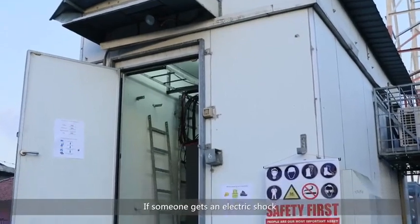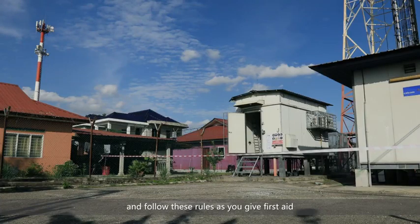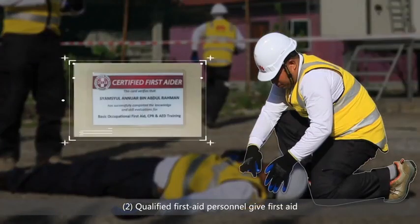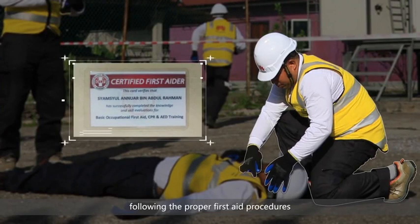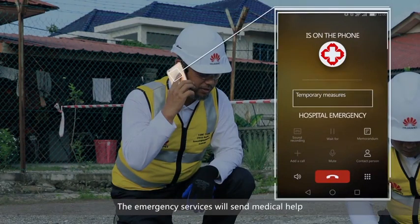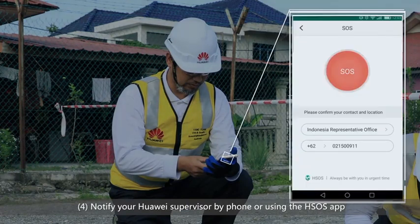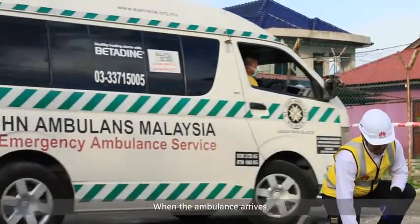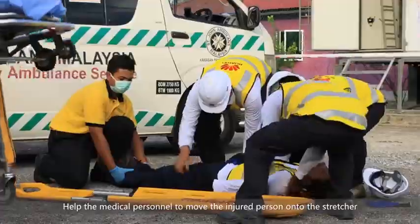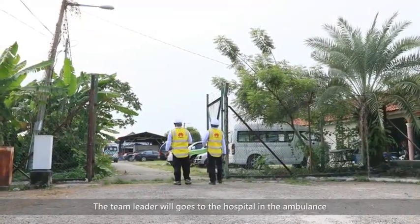If someone gets an electric shock, switch off all circuit breakers immediately. Ensure your own safety first and follow these rules as you give first aid: 1. A qualified electrician immediately cuts the power supply. 2. Qualified first aid personnel give first aid following the proper first aid procedures. 3. Call the local emergency services, tell them what has happened and your location — the emergency services will send medical help. 4. Notify your Huawei supervisor by phone or using the HSOS app. 5. When the ambulance arrives, the medical personnel will begin first aid. Help the medical personnel to move the injured person onto the stretcher and carry the stretcher to the ambulance. 6. The team leader will go to the hospital in the ambulance.